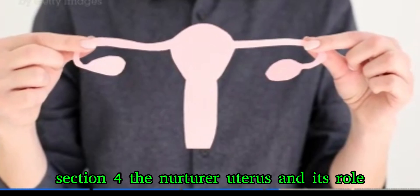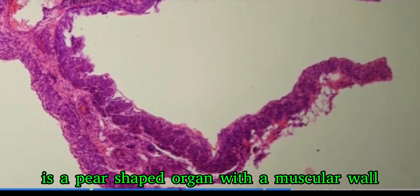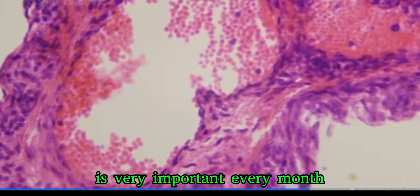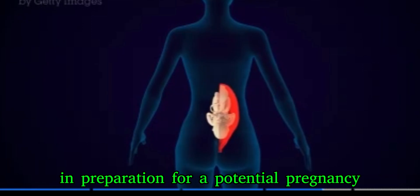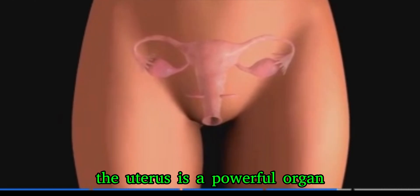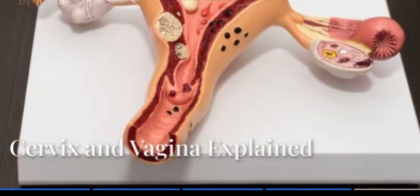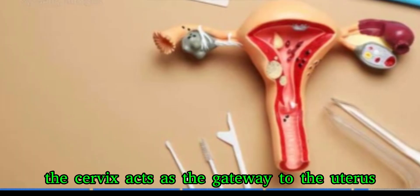The uterus, also known as the womb, is a pear-shaped organ with a muscular wall. If an egg gets fertilized, the uterus is where the baby will grow and develop. The lining of the uterus, called the endometrium, is very important — every month it thickens in preparation for a potential pregnancy. If pregnancy doesn't occur, the endometrium sheds, resulting in menstruation. The uterus is a powerful organ capable of expanding to accommodate a growing baby and then contracting to help with childbirth.